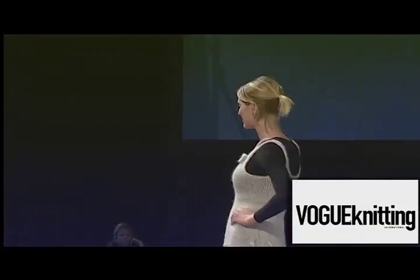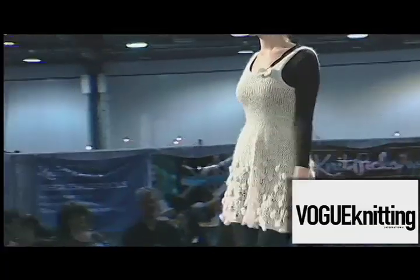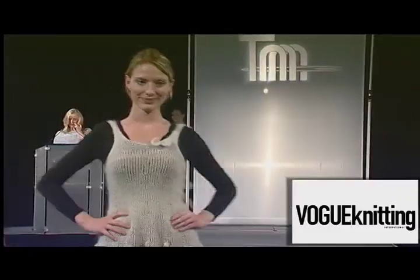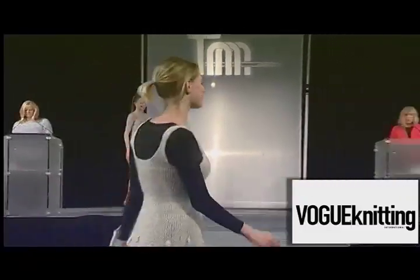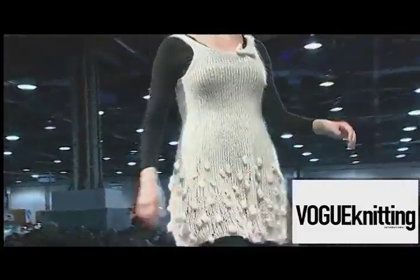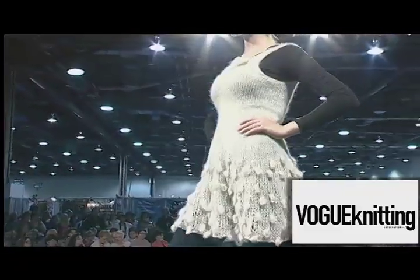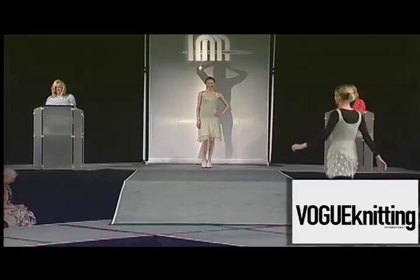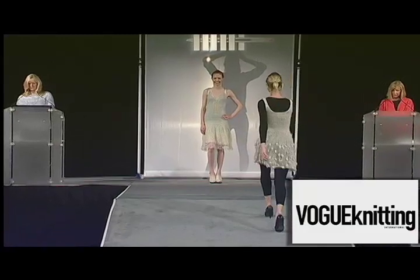Vogue Knitting will be showcasing the three winning pieces from their Magic of Mohair competition. We start with the Mohair Bobble Dress from designer Monica Hofstetter. Monica was the first runner-up in the student category. She played with a gradually decreasing gauge to shape the dress, knit with three different strands of yarn from three different yarn companies. Every detail is perfect, from the bobbles to the tiny bow on the front.